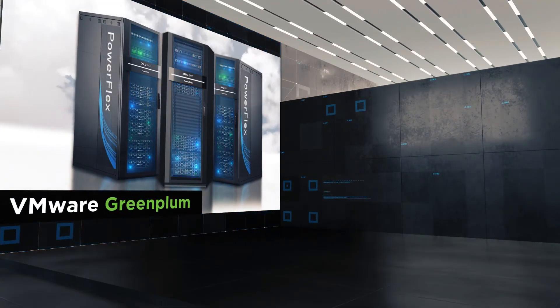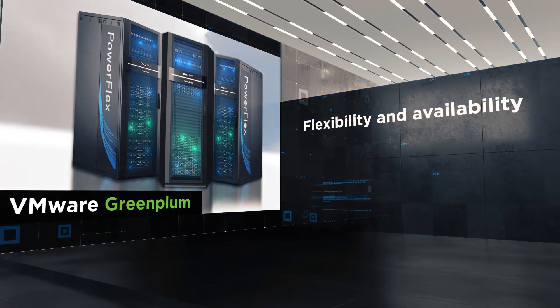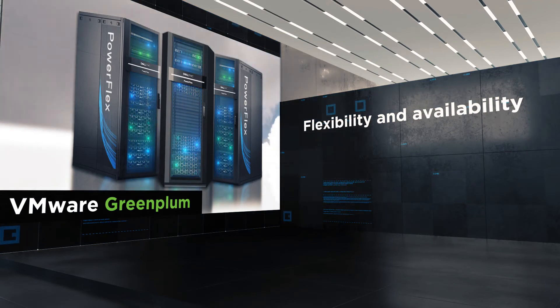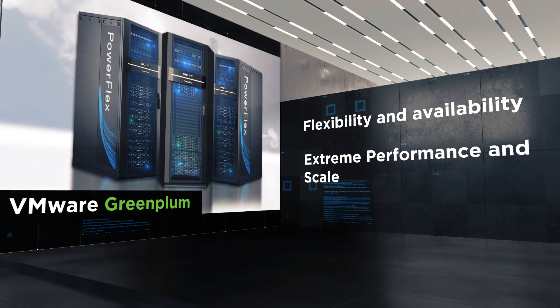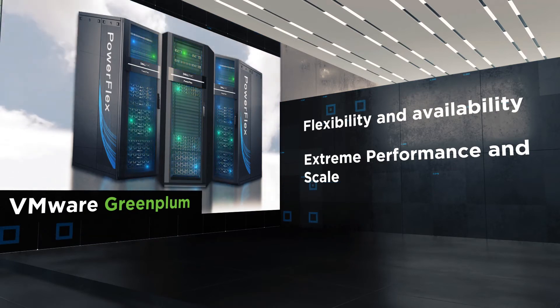VMware Greenplum on Dell PowerFlex offers flexibility and availability. It can scale storage and compute together or independently, and enhances data protection through replication using consistency groups and snapshots.